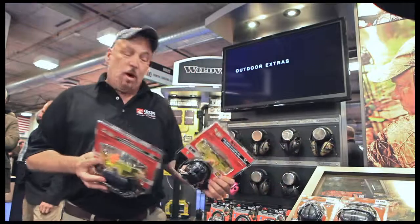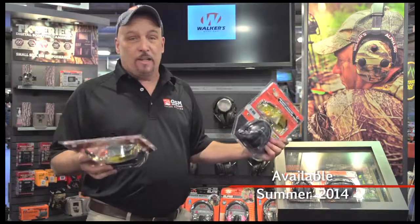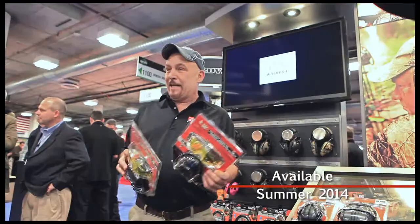Also, we carry at Walker's a full line of passive protection to electronics, and all these units are available at sportsmansguide.com.